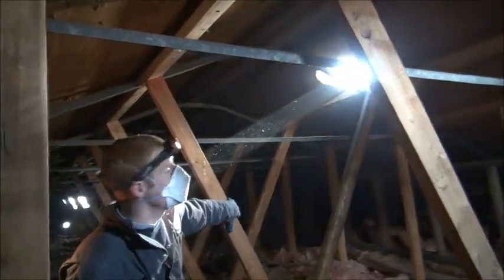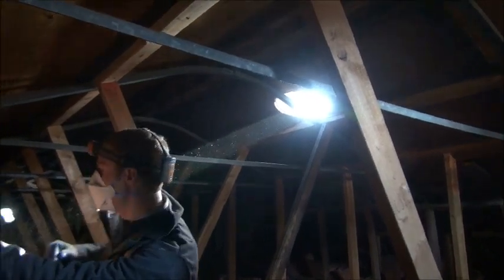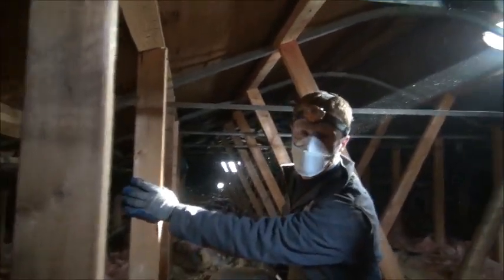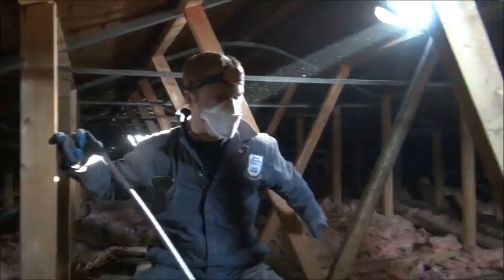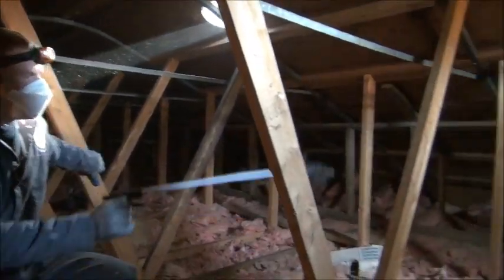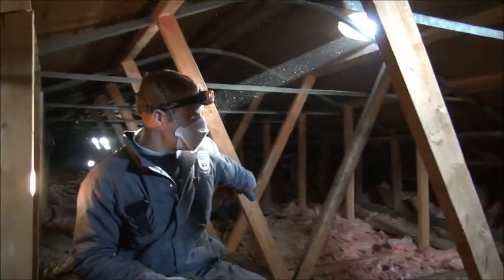This is a roof vent right here that the raccoon has torn right open — a metal roof vent, no problem for a full-grown raccoon to tear open — and she's come into this attic and she's, as you can see, done quite a bit of damage. There's a whole pile of urine and feces everywhere.